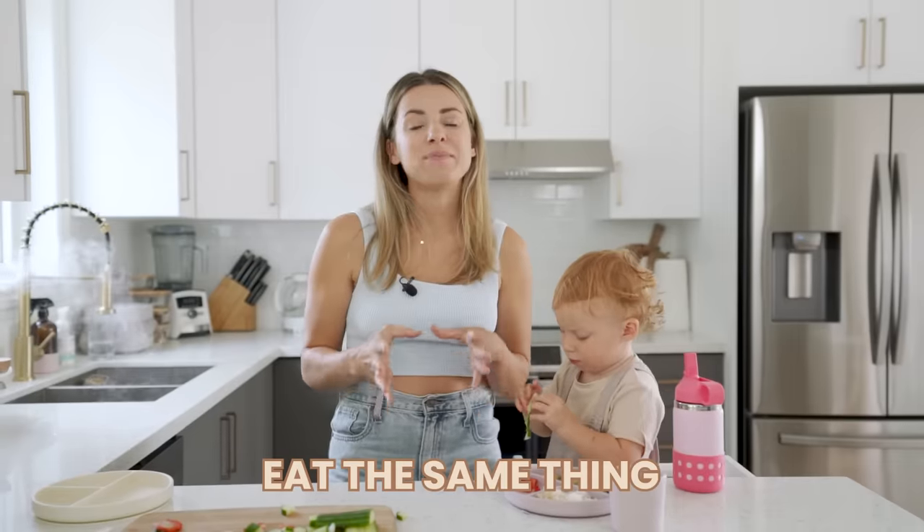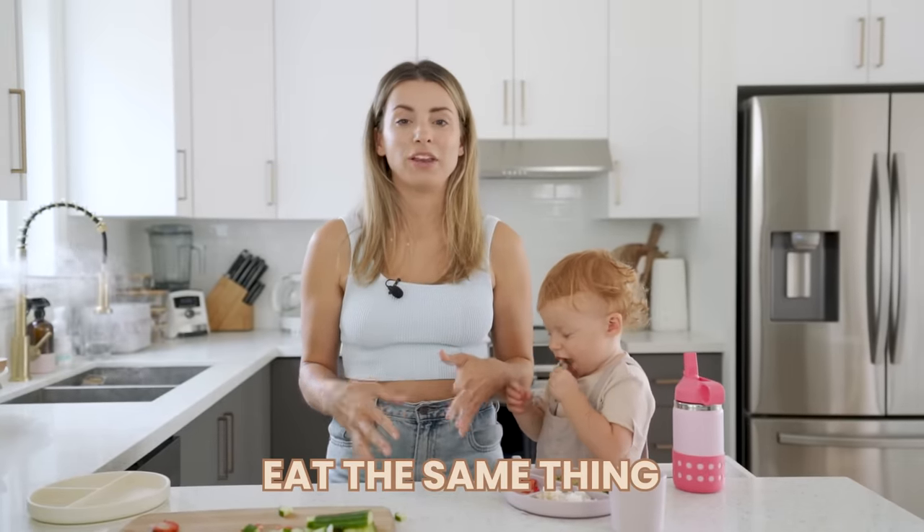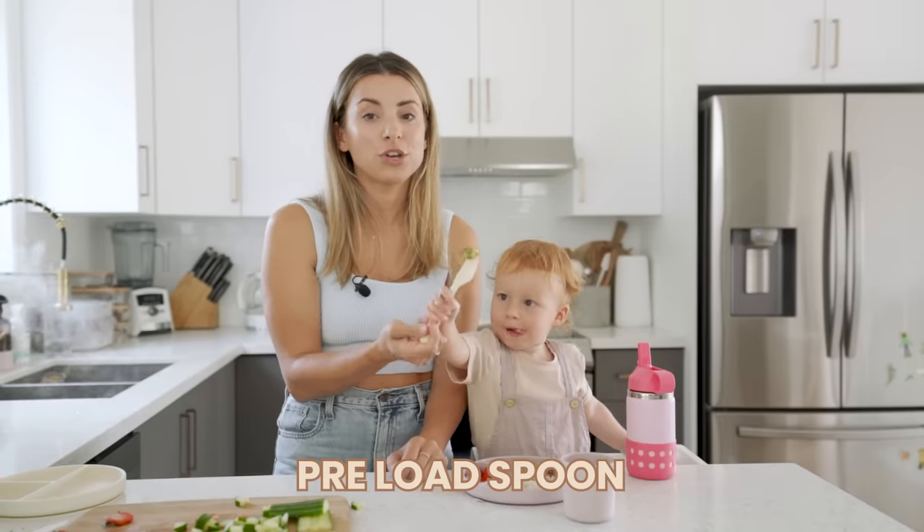Eat the same thing. If everyone is sitting together at the dinner table and your toddler notices that your plate looks different from theirs, they're probably going to want what you're having. I find this happens with Sage — if we're eating hamburgers, she's eating hamburgers; if she's having stir fry, we're having stir fry. If she does want what's on my plate, I can give her a bite and say 'mommy's eating the same thing as you.'